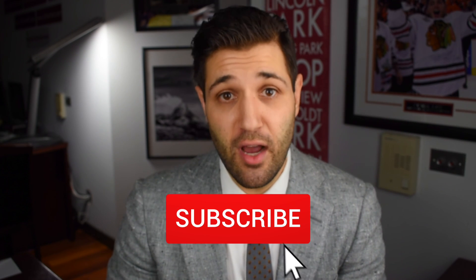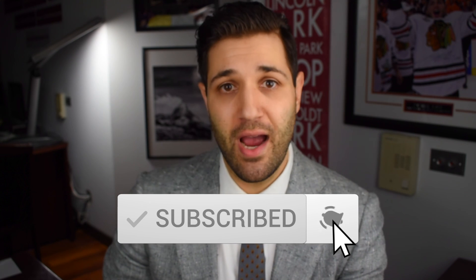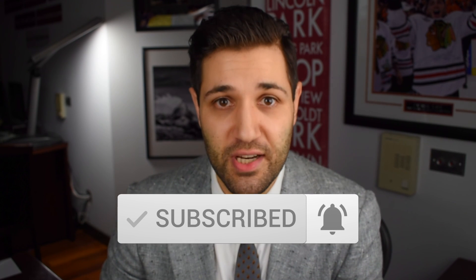All right, that's all I got for you for this video. As always, please click like and subscribe. Until then, we appreciate you watching and we'll see you on the next one.